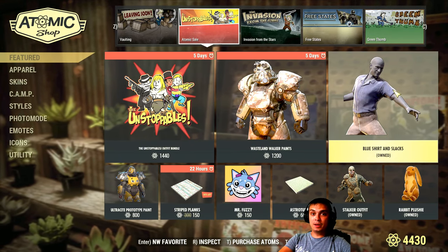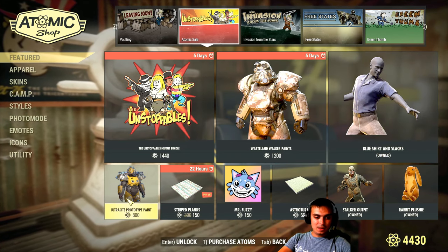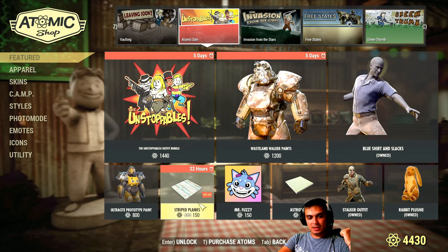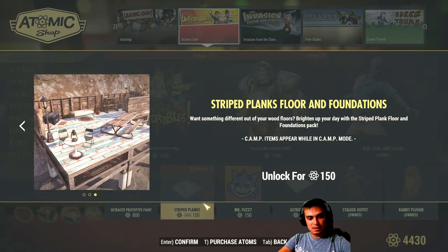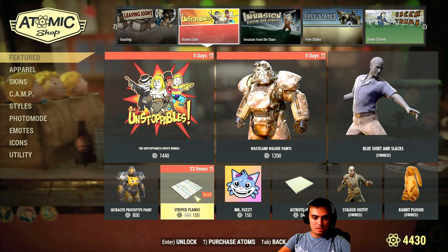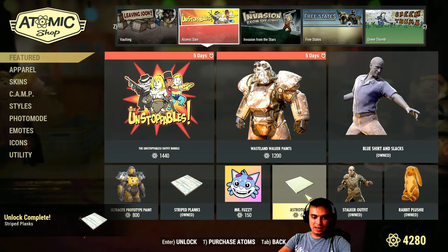From the dailies, there's still a free item available, so go ahead and pick it up — you have about six days left on that. The ultra side prototype special offer ended yesterday, so today we're looking at the stripped planks for 150.